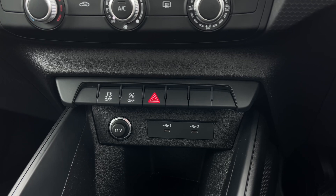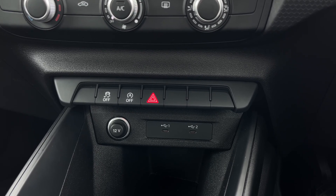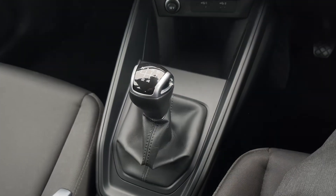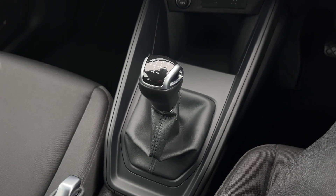Further down we have some quick access buttons for different menu options, as well as a 12V power socket and two USB ports to keep any media devices nice and charged. Further back we have the car's 5-speed manual gearbox, which comes with the manual parking brake, and we also have the car's audio control dial.